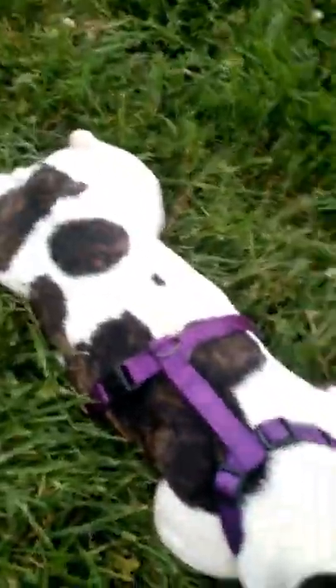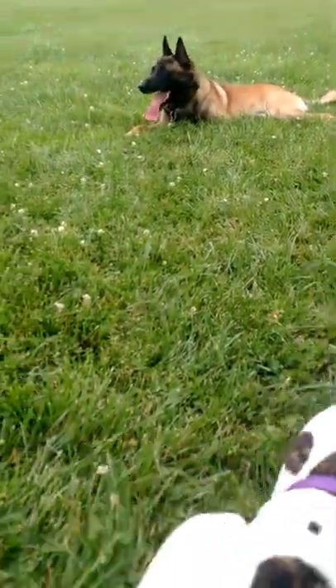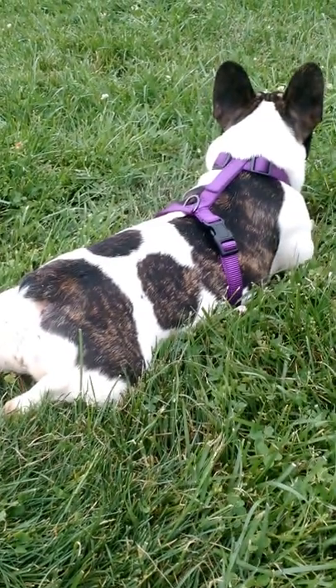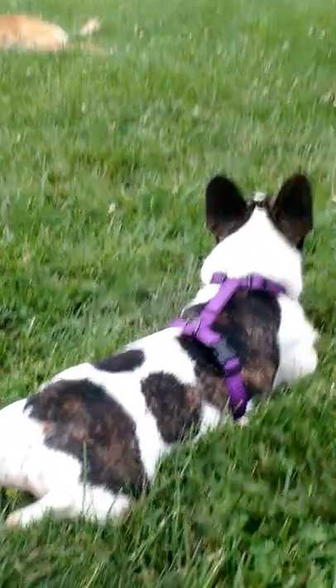Makua is our first Belgian Malinois, and Olive is our first French Bulldog. We're so glad we got them — absolutely no regrets, despite their pros and cons. Since this is Olive's introduction, I will continue with her.